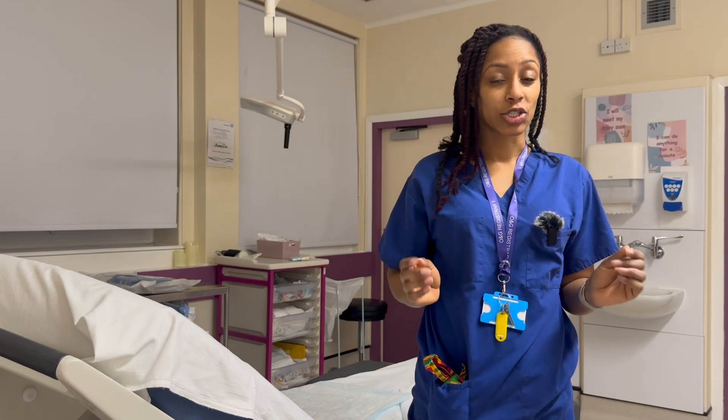Risk of bladder injury is highest at three critical points: entry into the peritoneum, creation of the bladder flap, and expansion of the uterine incision. There are two methods by which you can enter the peritoneum: blunt and sharp entry.